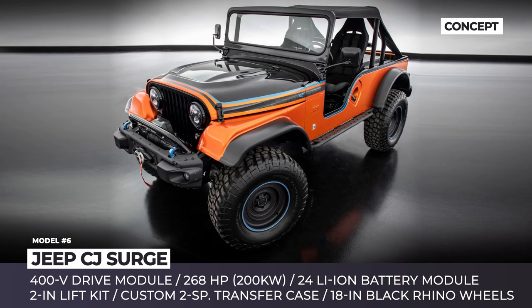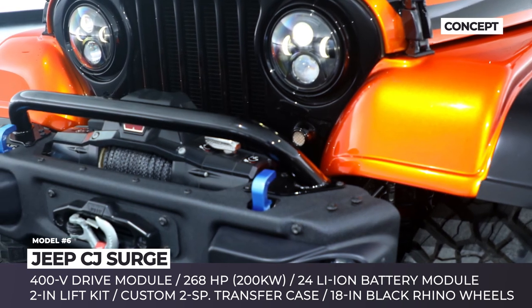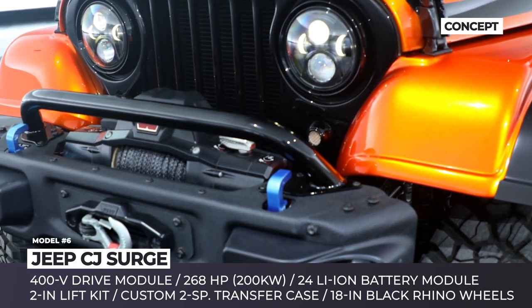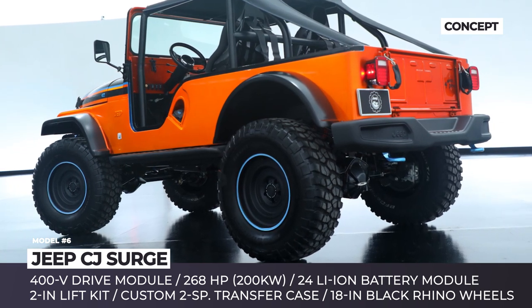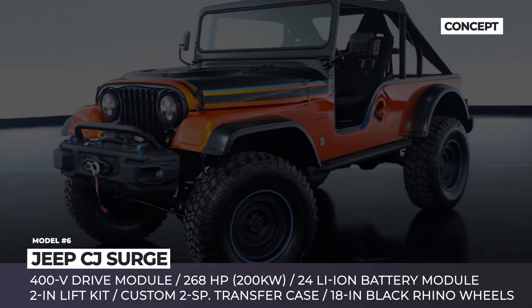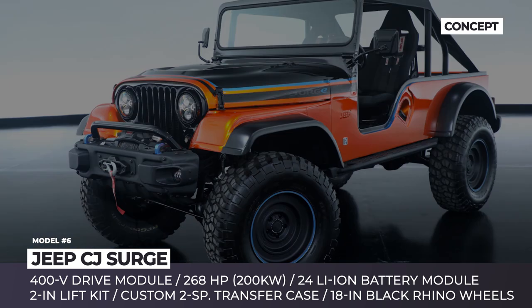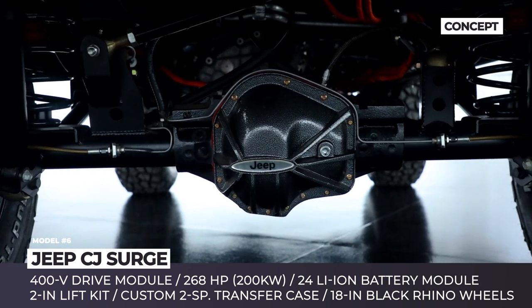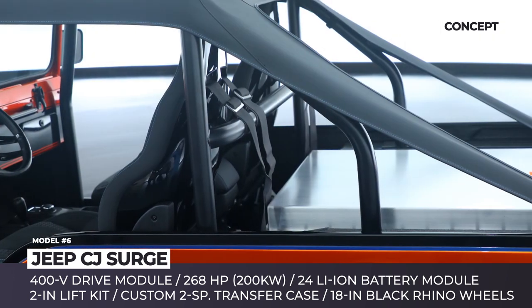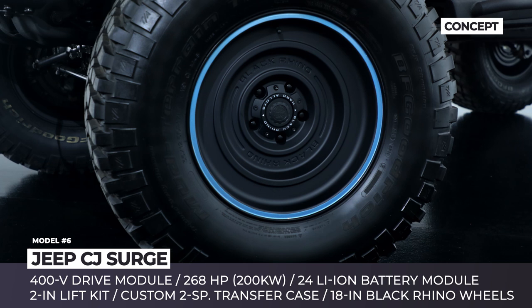Jeep CJ Surge. Built for the 2022 SEMA show, the CJ Surge concept showcases the brand's progress in developing an electric conversion kit for resto-mod enthusiasts. The concept started as a CJ7 SUV from the late 1970s that received a new battery-powered propulsion system. A 400-volt motor rated for 268 horsepower is paired with a four-wheel drive system and two-speed transfer case.